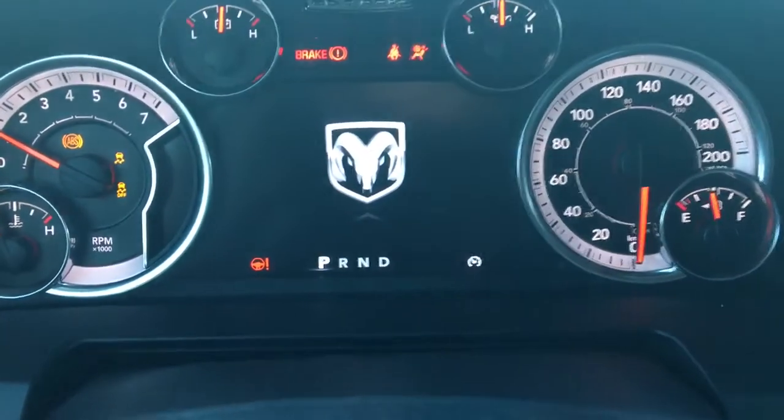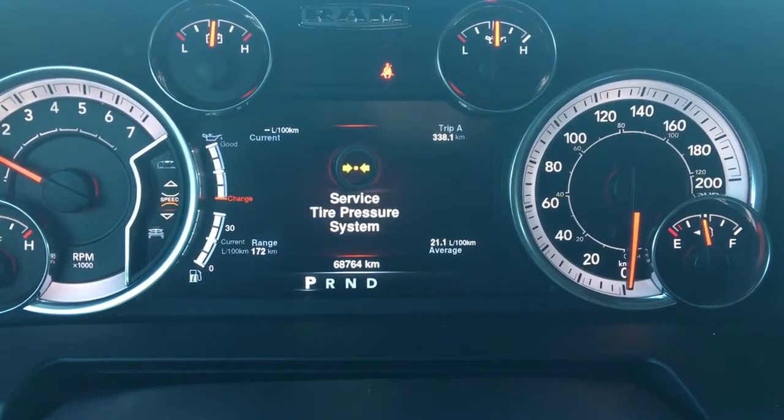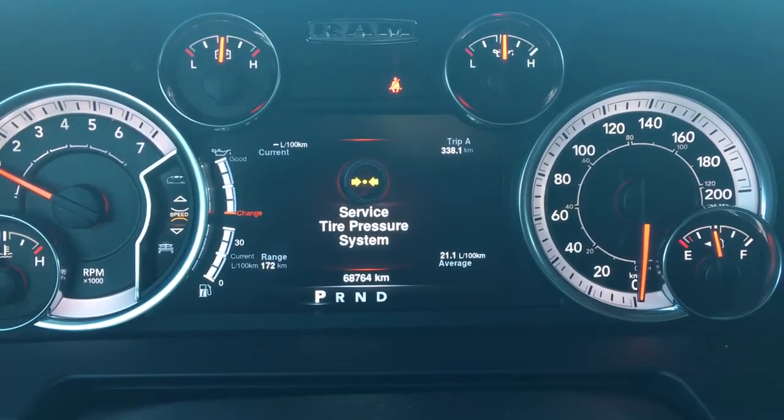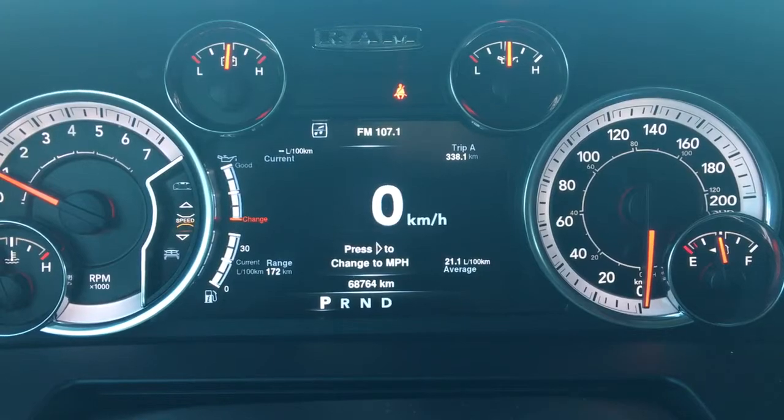You have your traction control and ABS. We're currently sitting at 68,764 kilometers, so lots of life left in here. Do speak to one of our finance managers about any extended warranty which you may wish to purchase, just to ensure that you are fully covered.